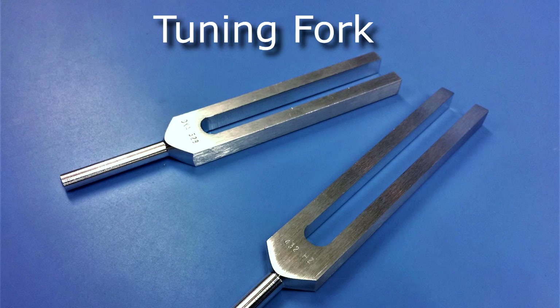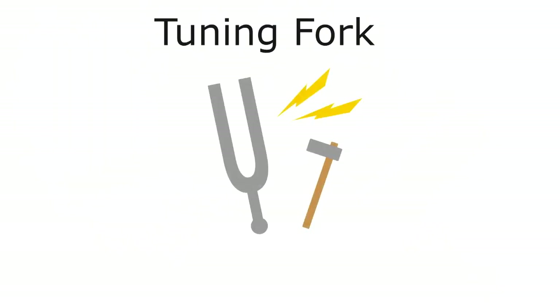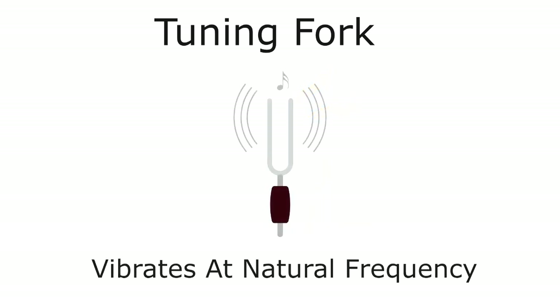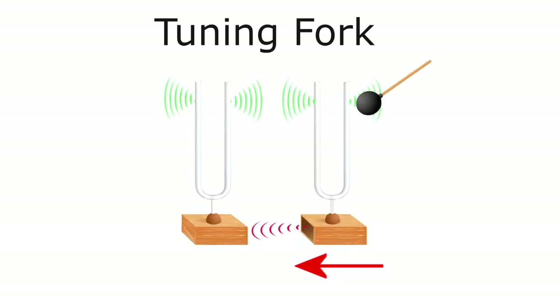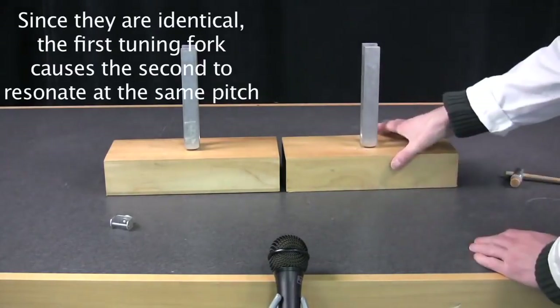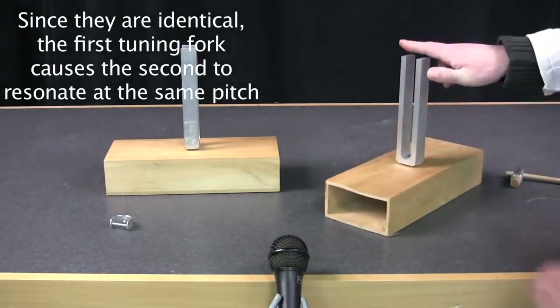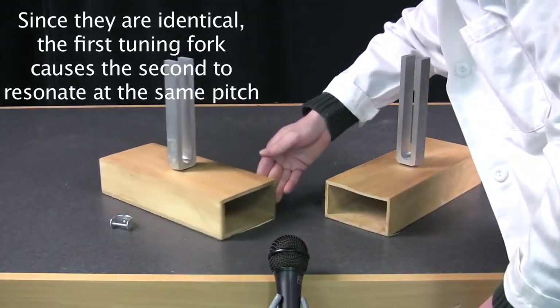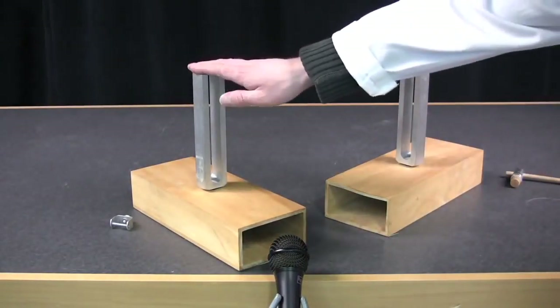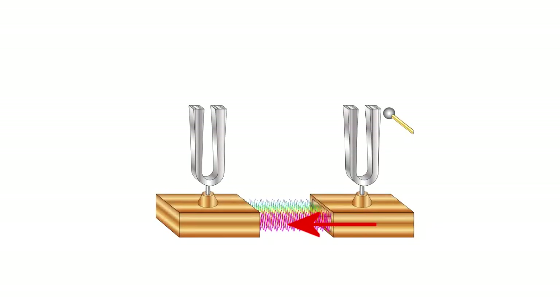Another example of resonance which many of us are familiar with is tuning forks. A tuning fork is set into vibration simply by hitting it, causing it to vibrate at its natural frequency or tone — a single pitch you can hear. If you place an identical tuning fork nearby, you can transmit sound energy without contact. Since the two tuning forks have the same resonant frequency, the first creates a sound wave driving force, causing the second to resonate at the same pitch or frequency.